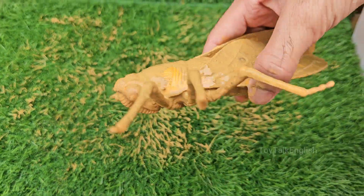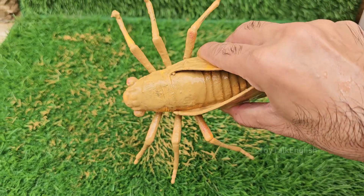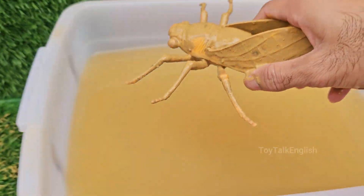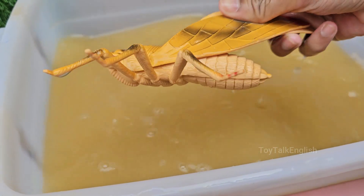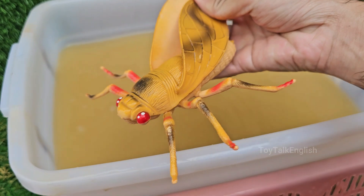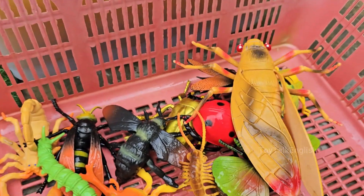Horseflies feed on nectar and pollen, but females need a blood meal to get enough protein to produce eggs. Horseflies are powerful fliers and can reach speeds of up to 90 miles per hour for short bursts.